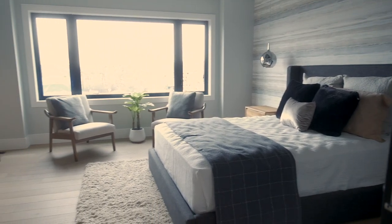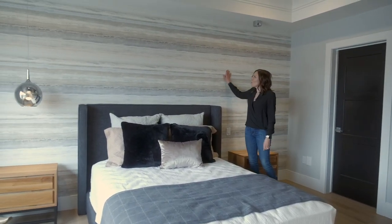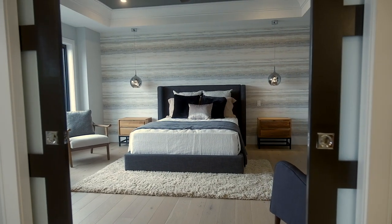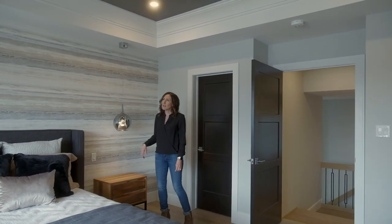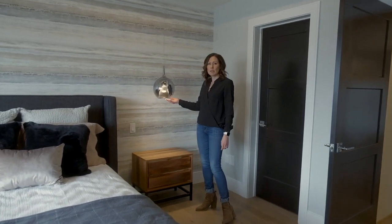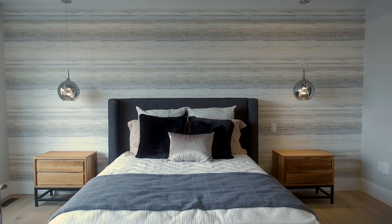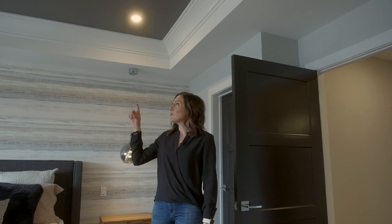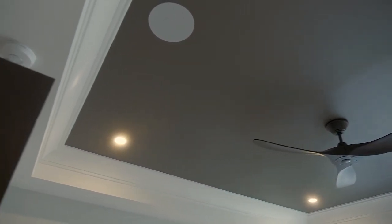In the master suite I wanted to bring some of that organic texture upstairs as well. I chose this wallpaper for a feature wall that has a really neat, sort of watery vibe to it — bringing in that organic texture and softening all of the dark hard lines in the room. I also added these really cool pendant lights from the ceiling, something a little different than just doing regular bedside table lights. There's also a really unique tray ceiling with really nice crown molding, and we painted the inset dark just to add some visual interest.